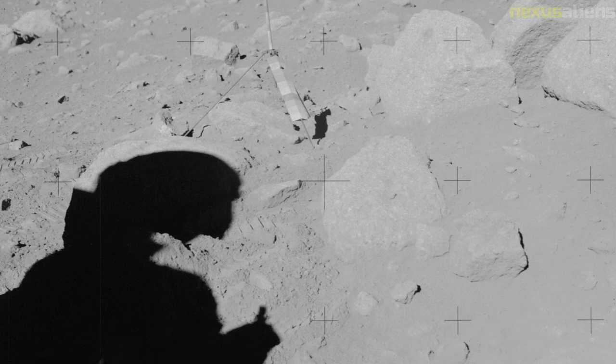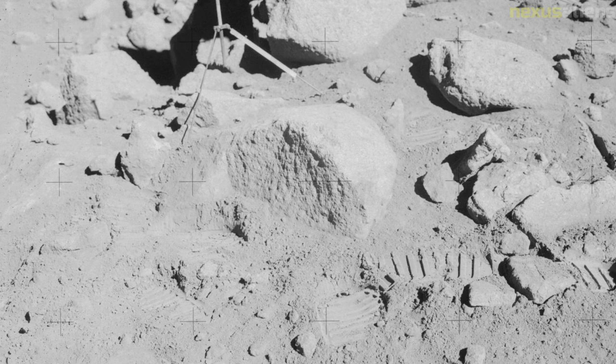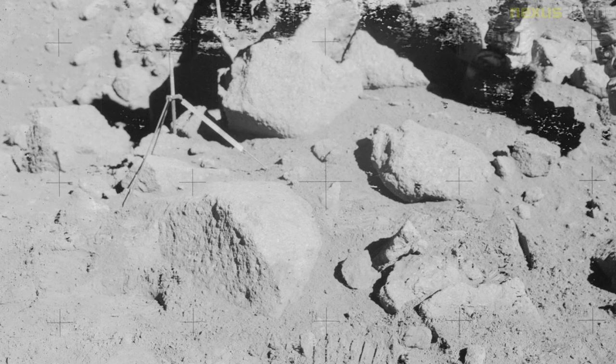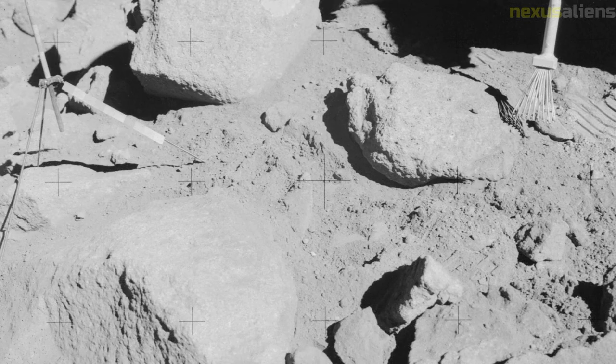The members of the crew were reprimanded for poor judgment and did not fly in space again. The mission also saw the collection of the Genesis rock, thought to be part of the moon's early crust, and Scott's use of a hammer and a feather to validate Galileo's theory that when there is no air resistance, objects fall at the same rate due to gravity regardless of their mass.